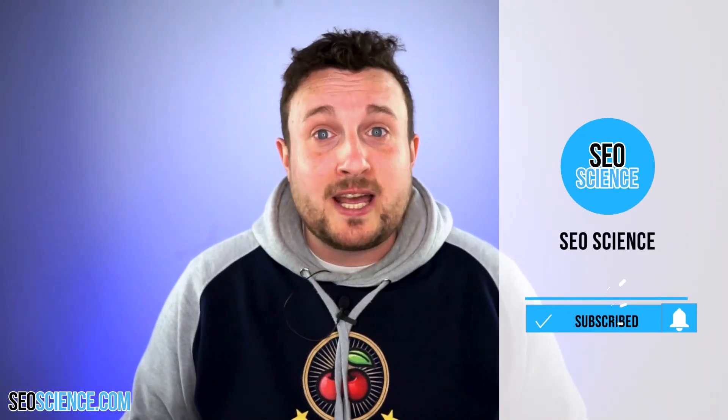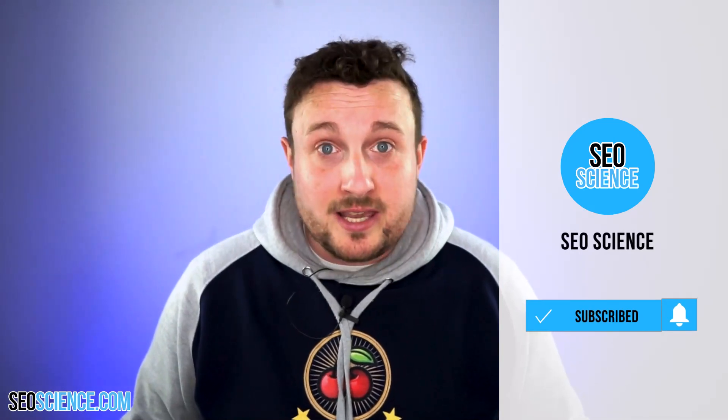It doesn't take much work. I'm not saying your traffic will skyrocket, but it will improve. It will take a little bit of time for Google to index it, but when it does, your rankings will slowly start to climb. You'll also need to update your post content — not just the title — so double check that your post doesn't have old information from previous years.